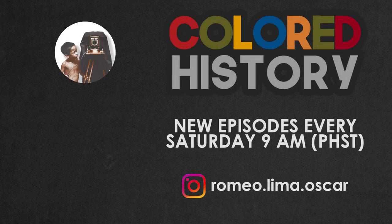This is Romeo Lima Oscar, and thank you for watching Colored History. If you learned a thing or two from this episode, please give this video a thumbs up. And if you wish to see more, please consider subscribing and hit the bell icon to get notifications for new videos weekly. If you wish to see the ships uncolored, view them on my Instagram page at Romeo.Lima.Oscar.